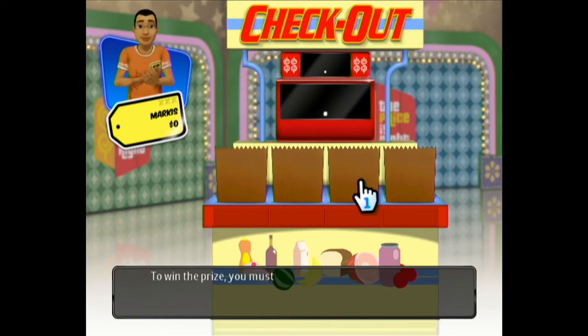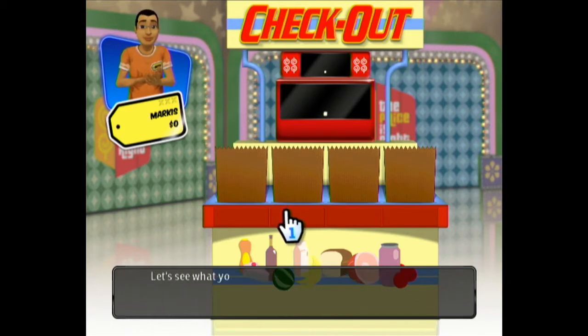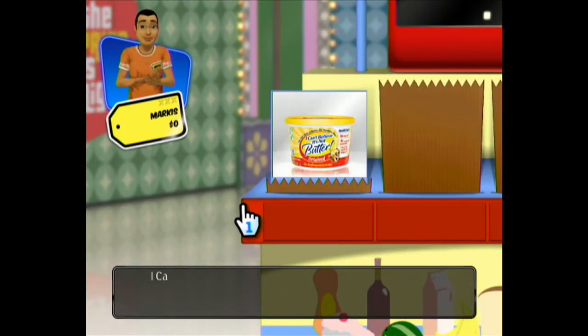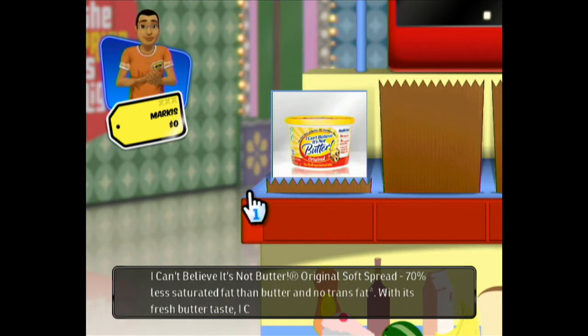$5,000? That's not much at all. Okay, I know what Checkout is now. So you have to guess the actual retail price of all four of the grocery items here. And if you're off by no more than $2 for all combined, then you win.